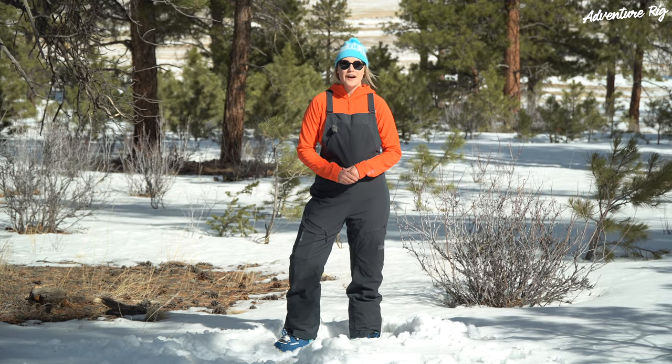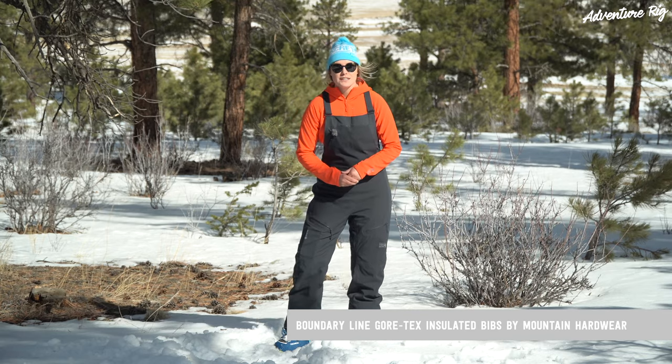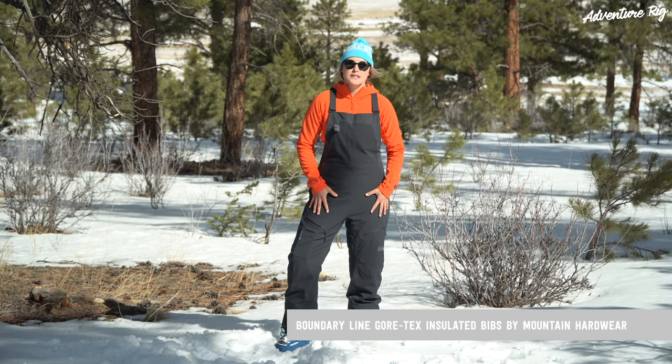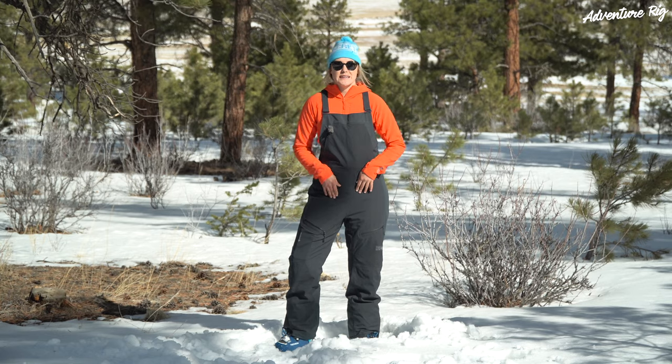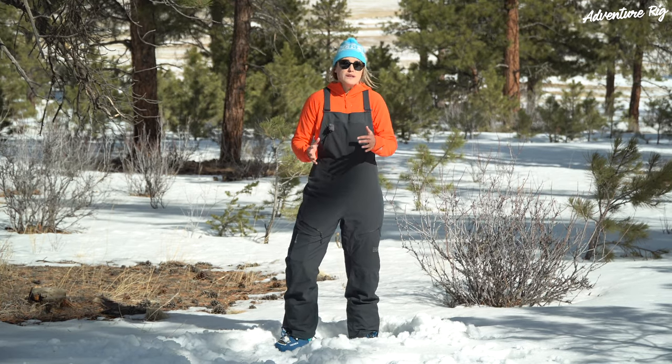I'm Callie with Adventure Rig. Today I have on the Boundary Line Gore-Tex insulated bibs by Mountain Hardware. Not only are these made with a two-layer Gore-Tex guaranteed to keep you dry, they're also insulated. For me, I have to wear insulated pants — it's just too cold if I don't.